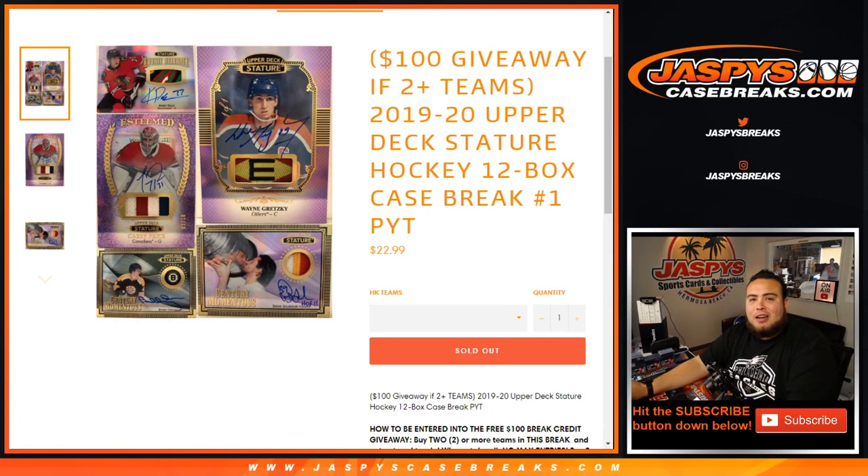What's up everybody, JC here with JasminesCaseBreaks.com. It's a new release day, and it is a new release and new product from 2019-20 Upper Deck. This is Stature Hockey — brand new product, brand new release. 12-box case break, picketing number one, so this is the first time they're trying out Stature. It looks very, very nice on the sell sheet.